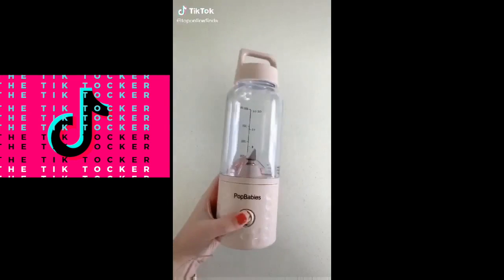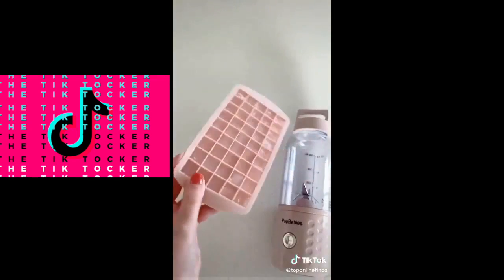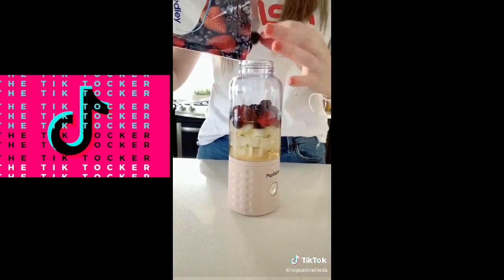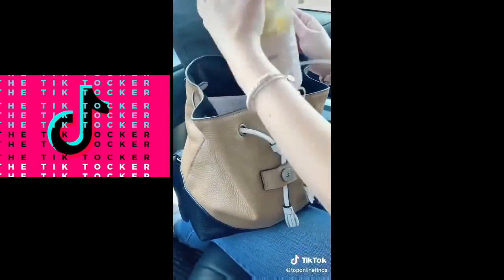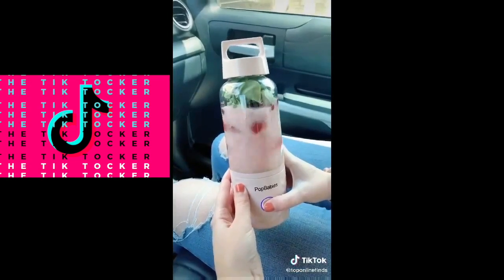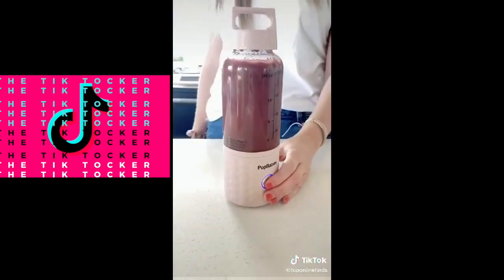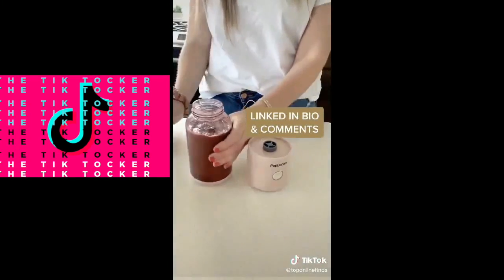I've been using this portable blender a ton lately — super convenient to take on the go. It's USB rechargeable and comes with a silicone ice cube tray. It's great for the gym, for college students running late for class, or just running errands. It fits nicely in your purse or backpack and you can make a smoothie in the car. The bottom part detaches so it's just the cup with a carrying handle, and at home it doesn't dirty up a bunch of dishes since the blender and cup are all in one.